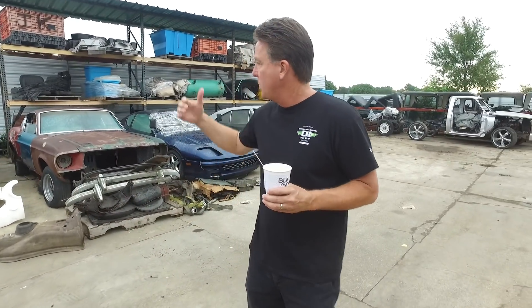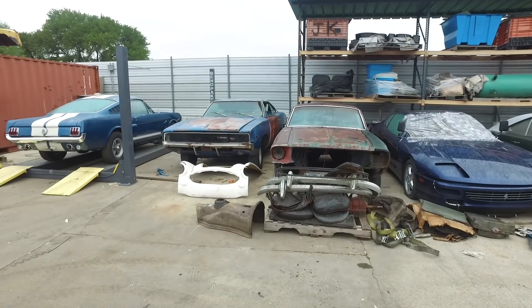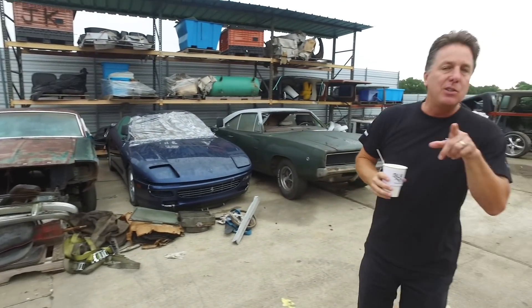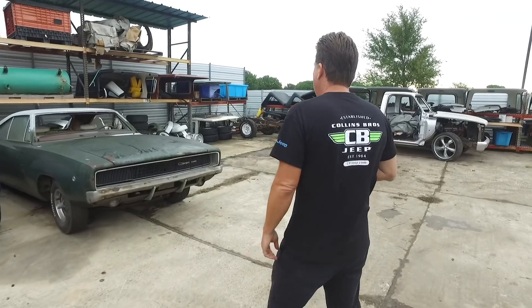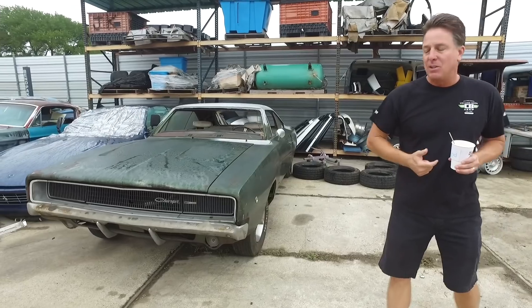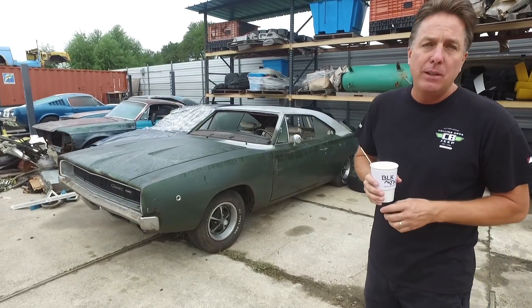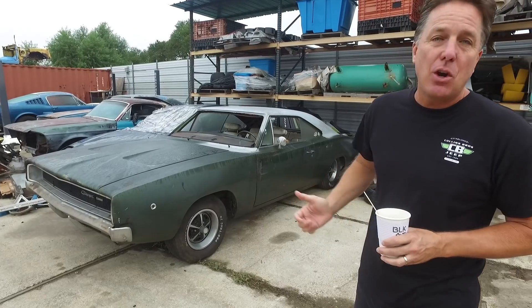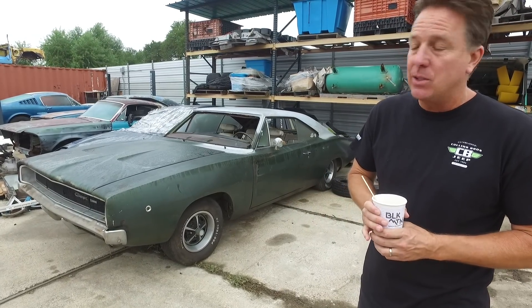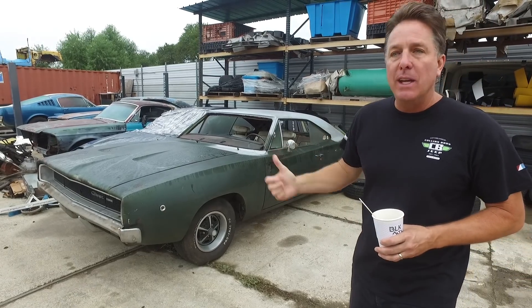I want to show you a neat find. We've been looking for '68 Chargers really hard — you all saw the 440 375-horse RT four-speed car we found. Now this is the car we really wanted, and this is the car we're going to build. Got this from the Johnston family out of the Northeast. This deal took about three months — it was a heartfelt sale for Miss Johnston because she'd had this car for 28 years. Look how straight it is. Killer car.